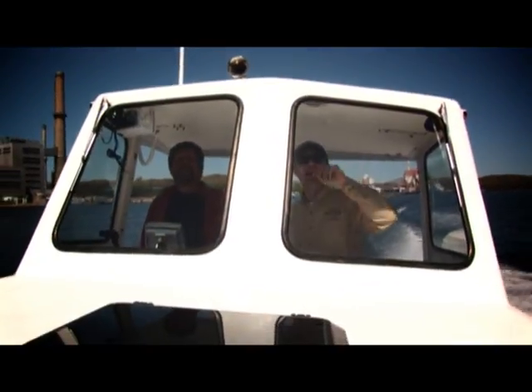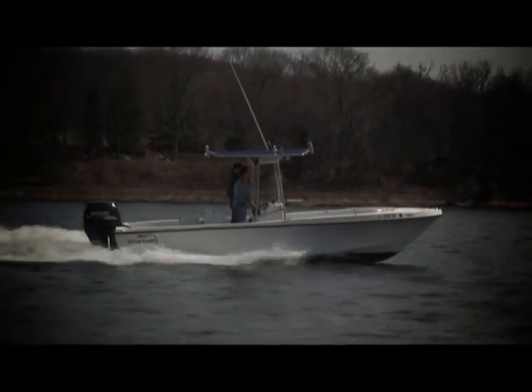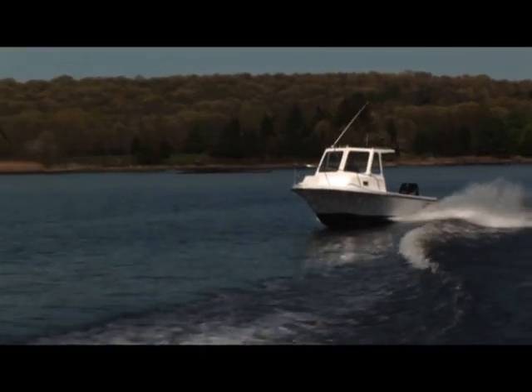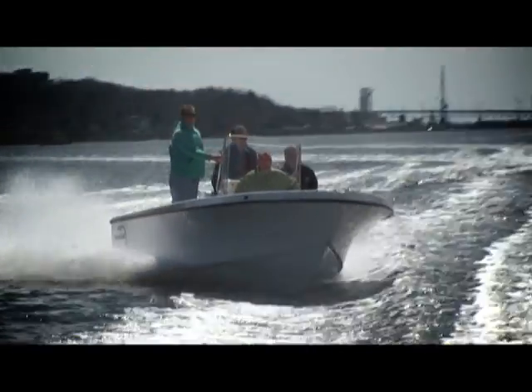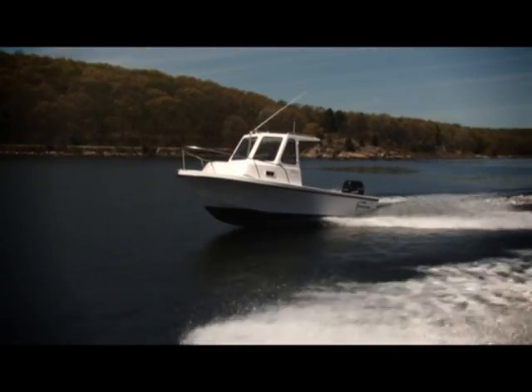Since 1985, Ocean Scout Marine has been building boats for fishermen and pleasure craft seekers, built exactly to the owner's specific requests and personal style. Ocean Scout offers four different boats: 20 and 23 foot center consoles, and our famous Bristol 20 and 23 foot pilot house boats.